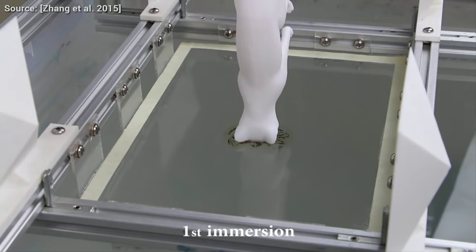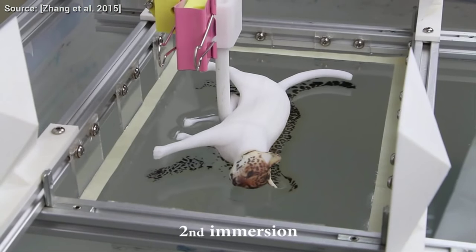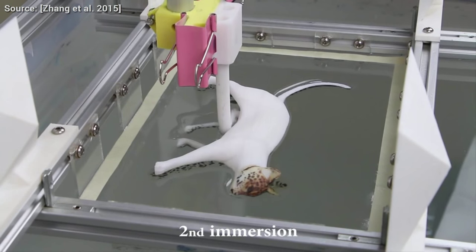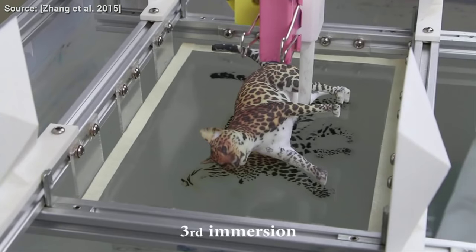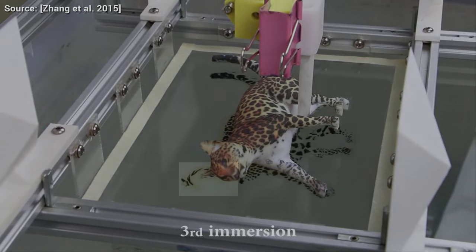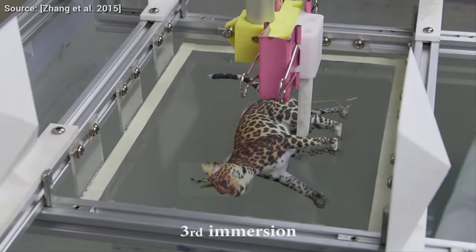The technique also supports multiple immersions, which helps putting textures on a non-planar object with multiple sides to be colored. So as you can see, 3D printing is improving at a rapid pace. There's tons of great research going on in this field. It is a technology that is going to change the way we live our daily lives in ways that we cannot even imagine yet.